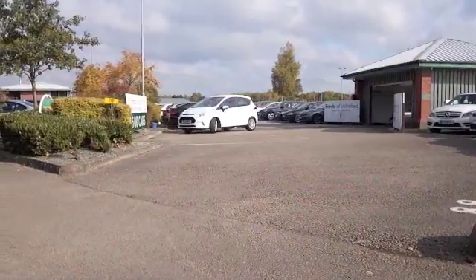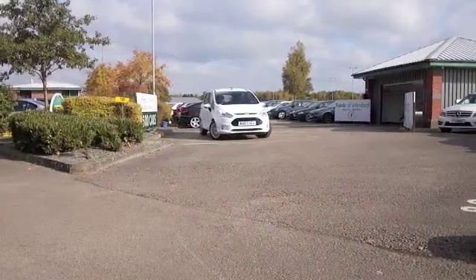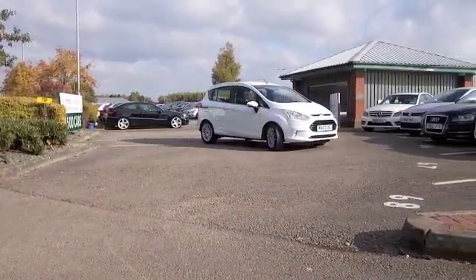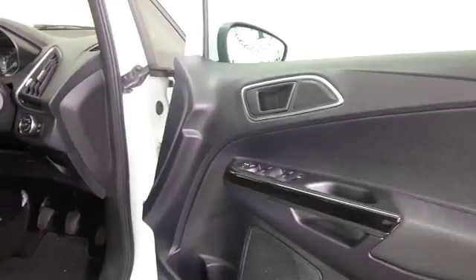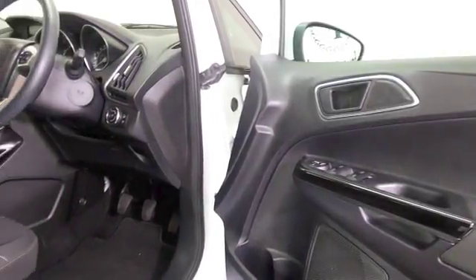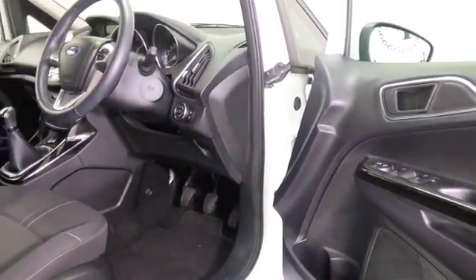Here we have a Ford B-Max that has just arrived, and this is the rare occasion where we've got the moving images before I've got any specific detail to tell you about this particular vehicle. But let's have a look at it anyway as it's on camera.